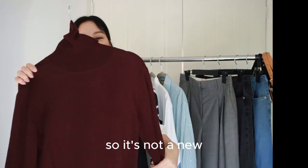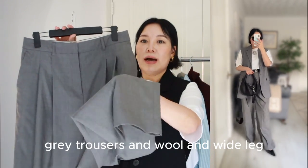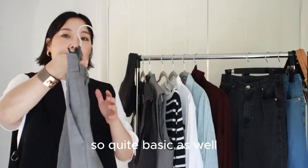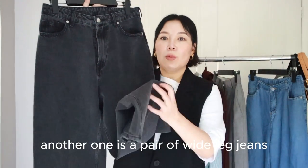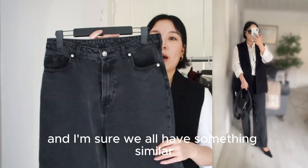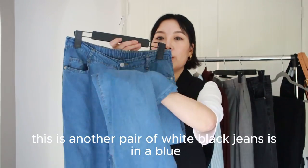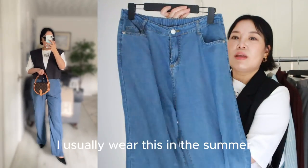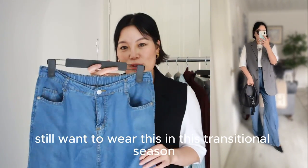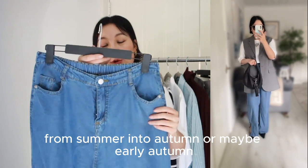I got this quite a few years back so it's not new. For the bottoms, there's a long flowy wide-leg grey wool trouser — quite basic. Another option is a pair of wide-leg jeans in charcoal black, which I'm sure we all have something similar to. And this is another pair of wide-leg jeans in blue, which is quite flowy. I usually wear these in the summer but I still want to wear them in this transitional season from summer into early autumn.